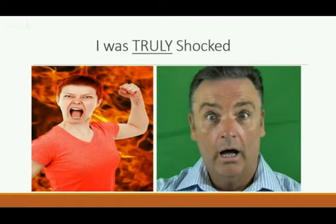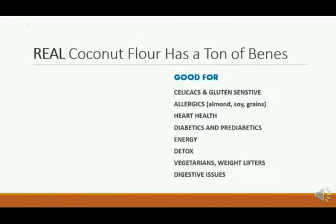This seemed shocking to me, being that our coconut flour at the time was five stars — the highest-rated one on Amazon. It still is the highest-rated one. So the truth is that real coconut flour has a ton of benefits.